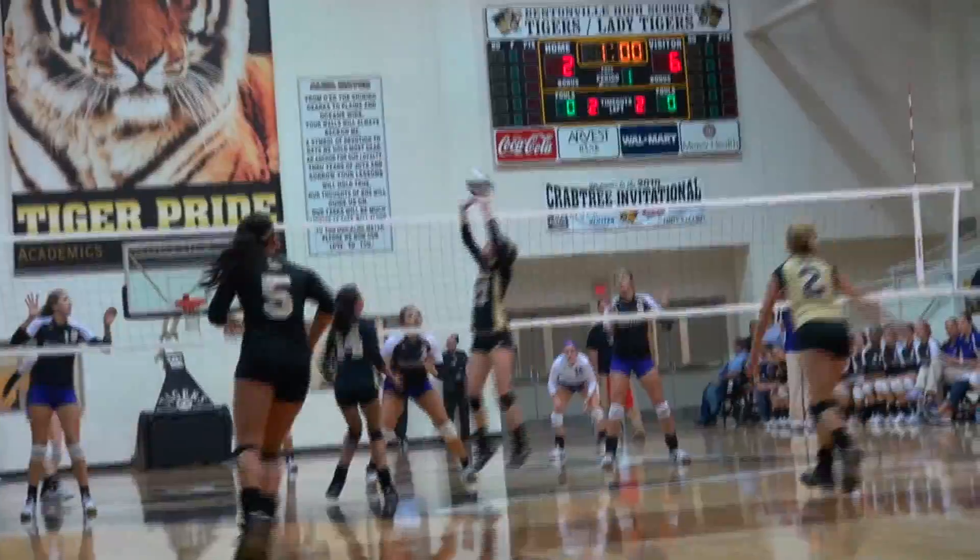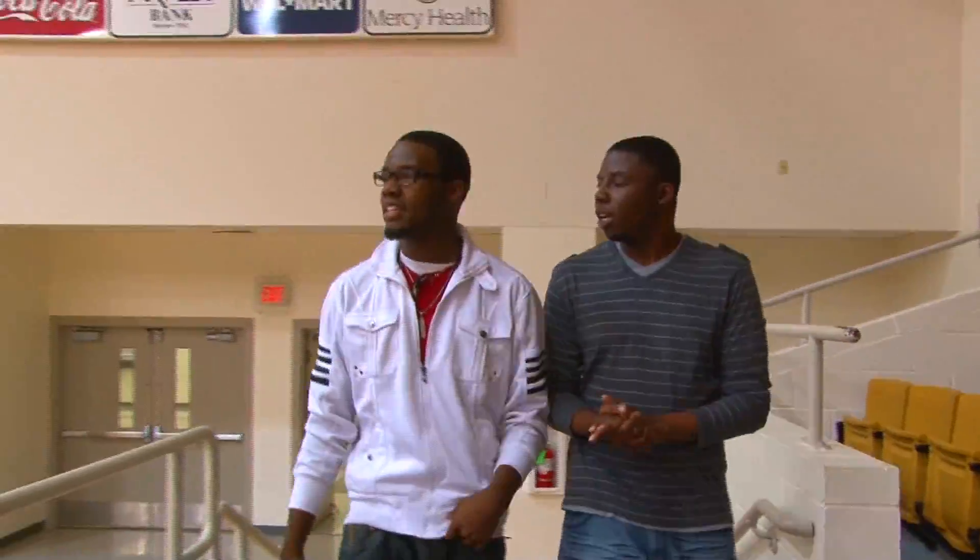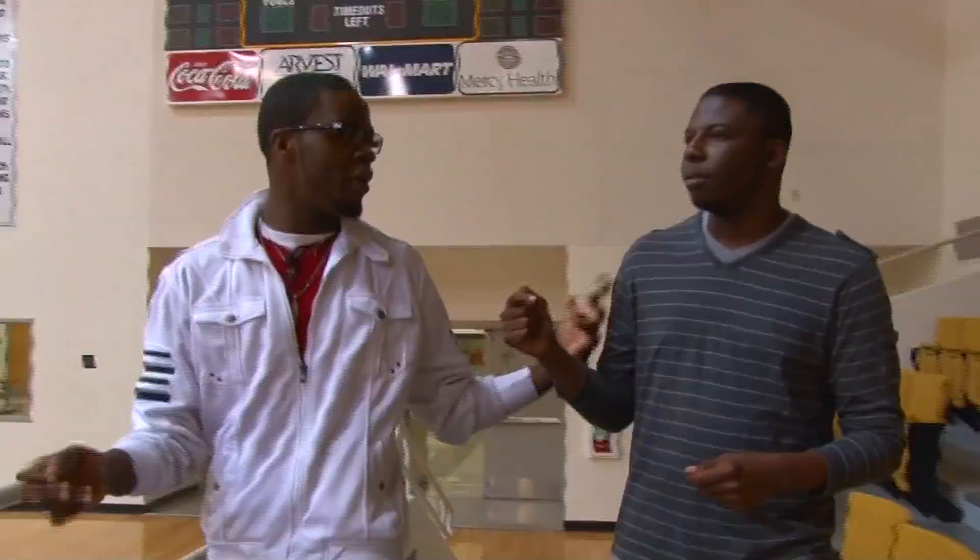So this is the main gym, where as freshmen you will be having PE, basketball practice. And this is also where the big pep rallies are held.